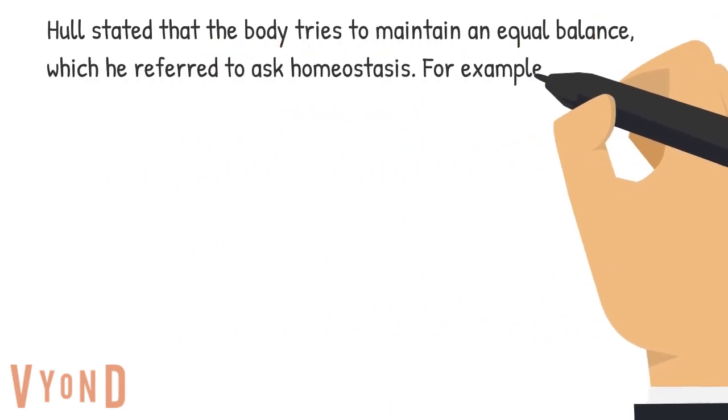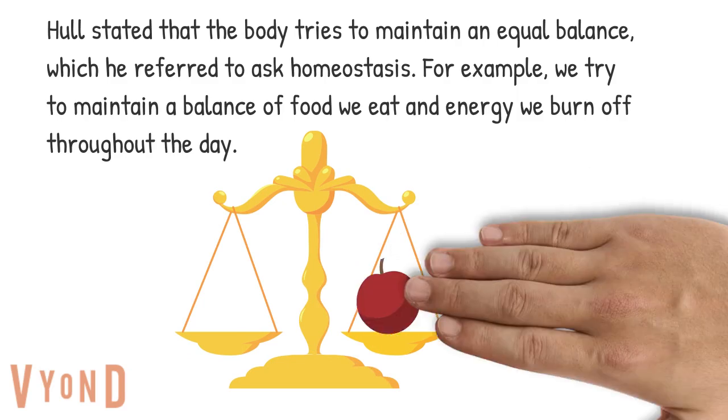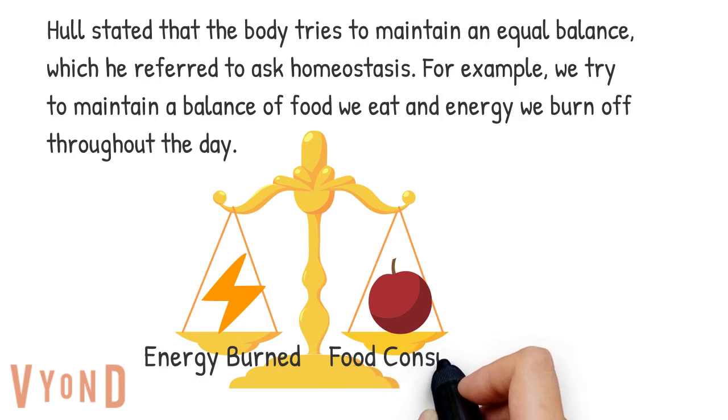Hull stated that the body tries to maintain an equal balance, which he referred to as homeostasis. For example, we try to maintain a balance of food we eat and energy we burn off throughout the day.